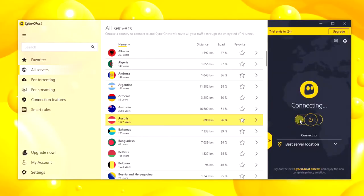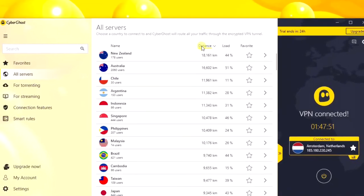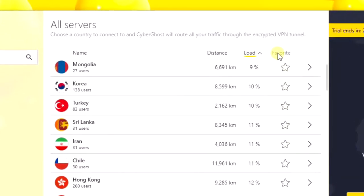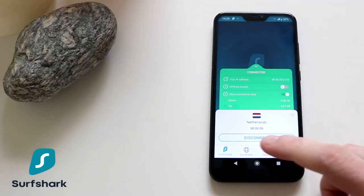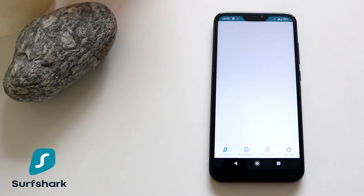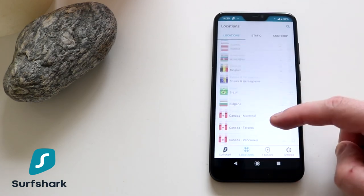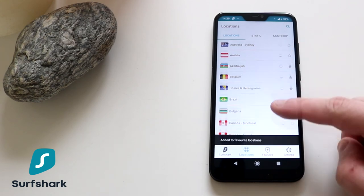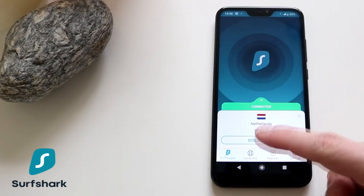CyberGhost has probably the most user-friendly application. You can connect to a server with just one click and you get access to an extensive server list. You can also select servers based on distance or on server load, and you can see how many users are using a specific server. The Surfshark VPN app is more simplistic. At the top of the server list you see options for the fastest server or nearest country, which connects you to the most optimal server. You can also list your favorite servers by pressing on the star.